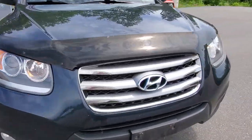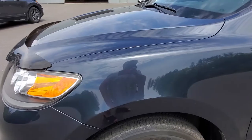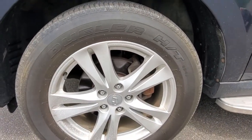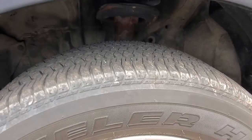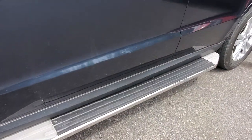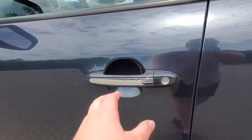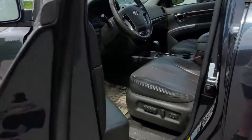No dings or dents which is amazing. Such nice alloy wheels there. Those tires have got some good life in them which is great. It has got the running boards on it. Once again just want to show you the body paneling — no dings or dents in that front door there.